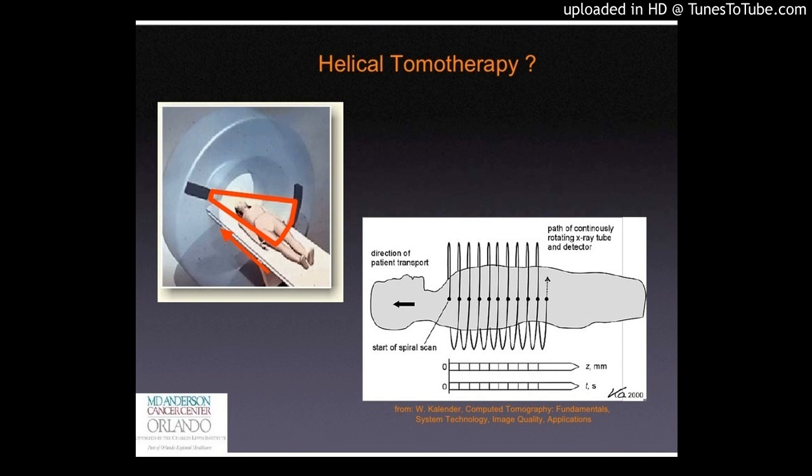A score was assigned to each treatment plan in terms of planning target volume (PTV) coverage of CW and NR and the sparing of the organs at risk (OARs). The total score for each plan was calculated.